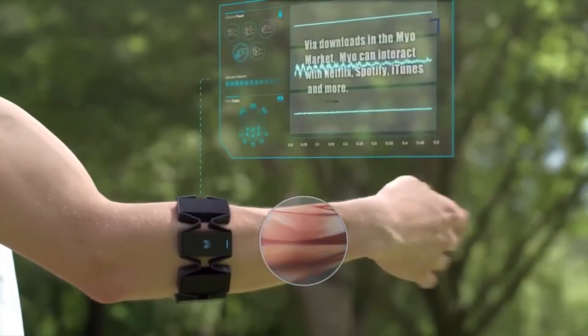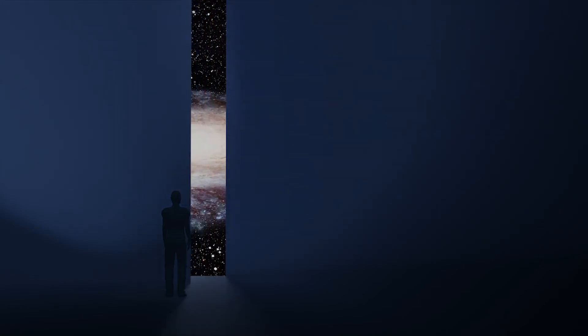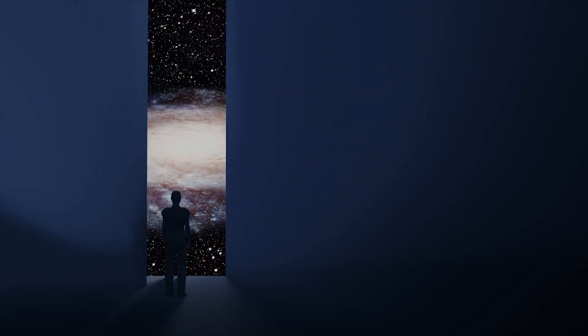With this trend we're seeing of technology trying to augment and transform our bodies, I wonder what our world will look like when all of these start to hit the market at the same time. What does that future look like and what are we turning ourselves into?